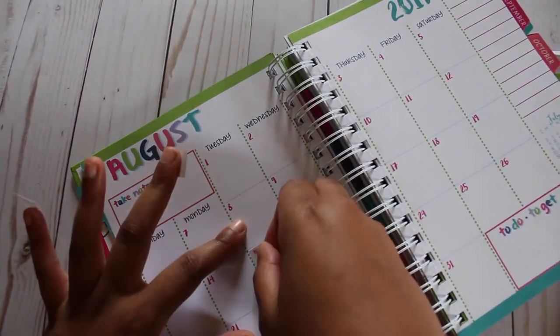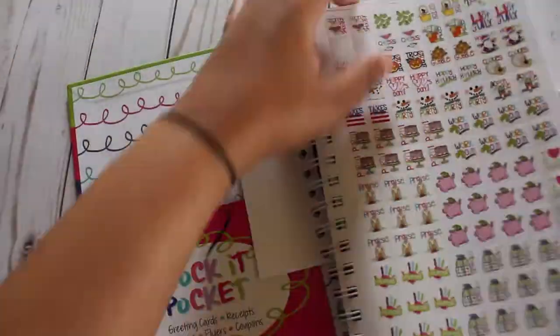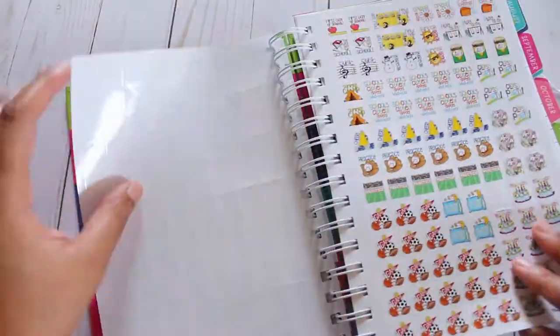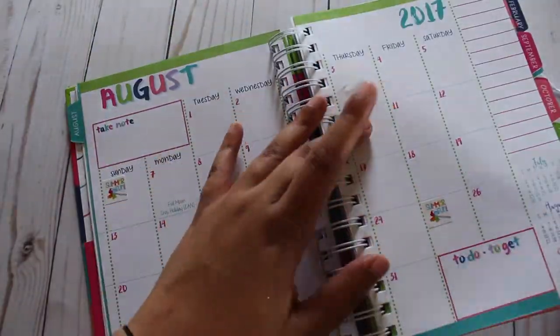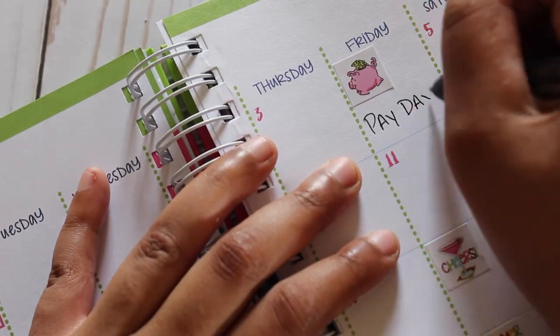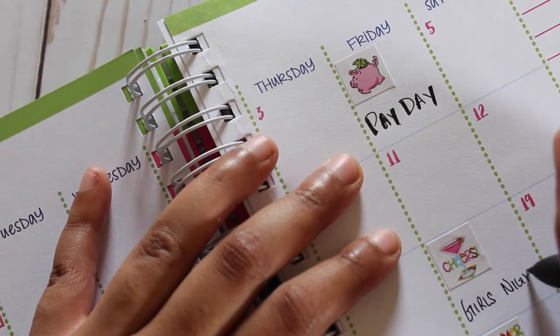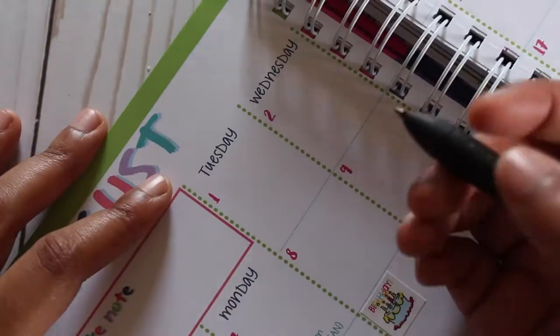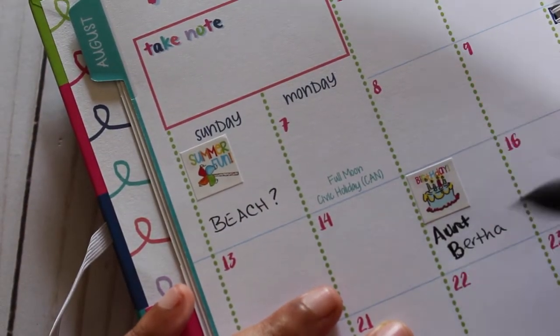I decided to do a quick plan-with-me and pen test using the stickers included in the planner as well as my go-to pen, the Papermate Inkjoy Gel pen in black ink. The stickers fit perfectly over the numbers in the monthly spread and I love that they're square — it really does work well and doesn't take up a lot of space, which is important given the limited space in the monthly spread. I noticed that the heavier I wrote, the more shadowing there was, but when writing regularly I didn't see any shadowing at all.